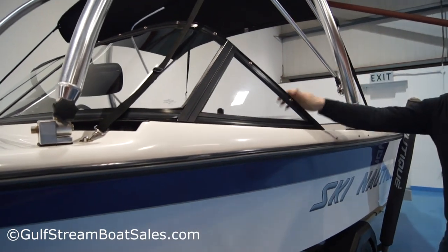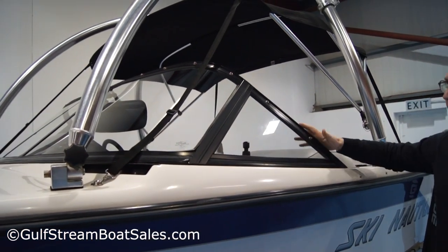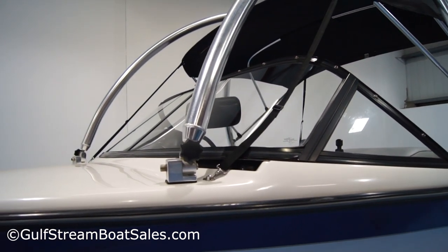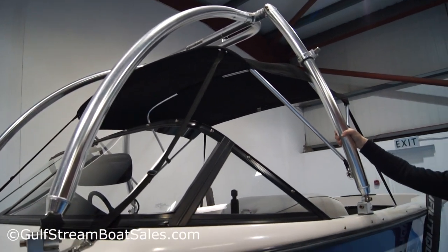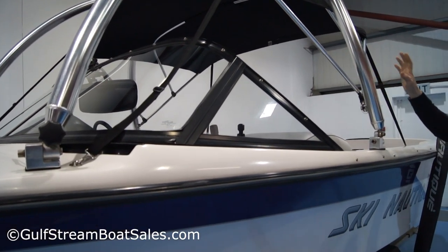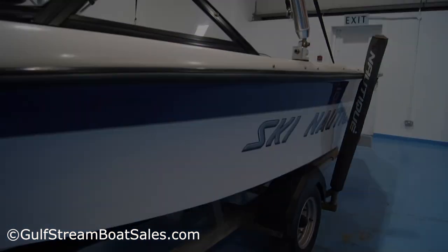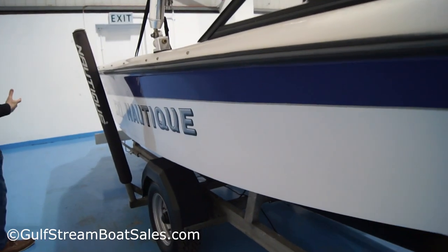The windscreen surrounds are in perfect condition — it's an anodized black windscreen surround. All the rubber seals and stuff are in great order. The tower is properly mounted to the boat, it's fully rigid, there's no flex or anything in it. Nice highly polished aluminium chunky monster wakeboard tower.